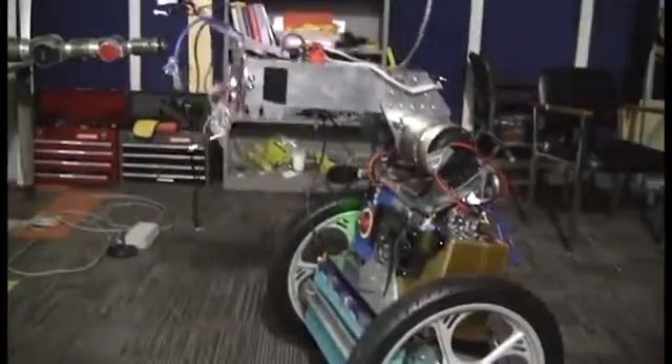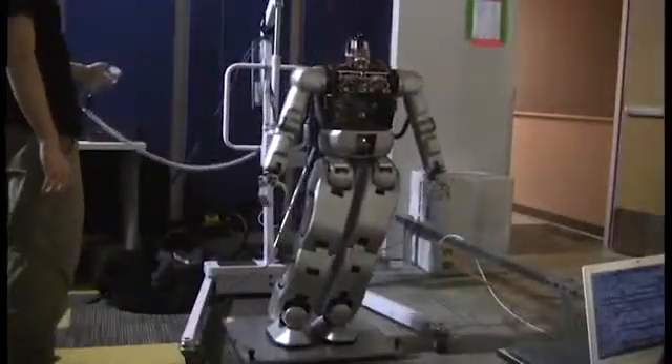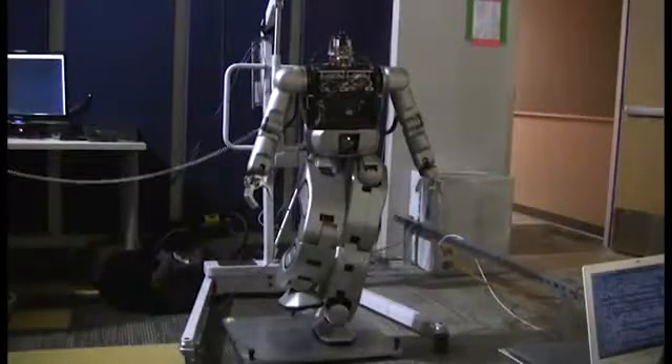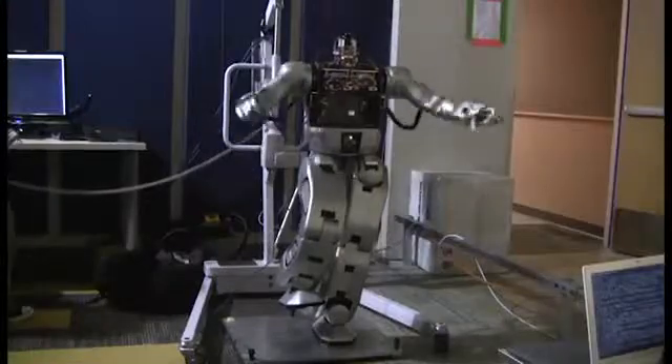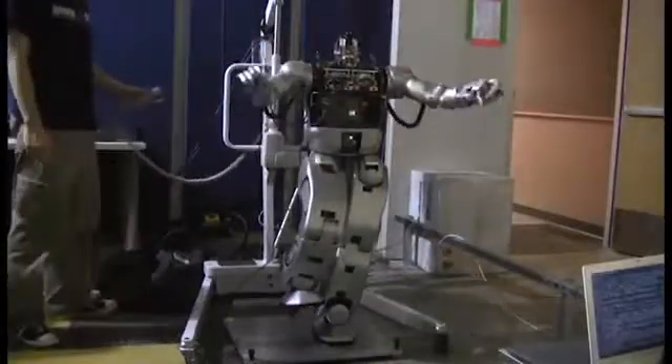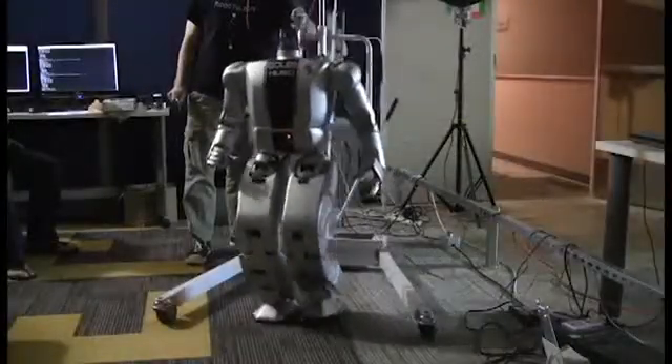There's always something new going on in the Humanoid Robotics Lab. Students continue to push the boundaries of what a robot can do. The only limit that we face is that of the imagination. Only time will tell what's in store next for Hubo, or what his next big breakthrough might be. But whatever it is, there's no doubt that it will start with a single step.